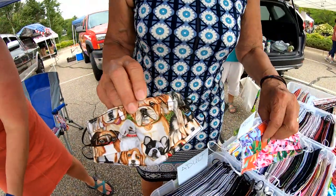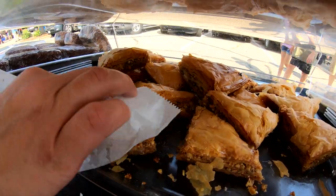You get everything from baked goods — we're unusual having masks — but baked goods, coffees, things from all around the world. It's a wonderful farmers market.